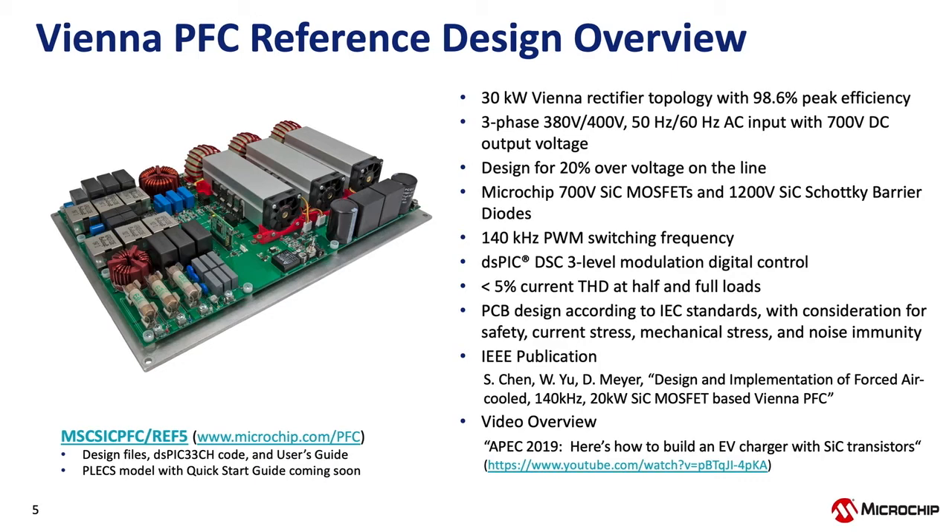The PCB was designed according to IEC standards in terms of safety, creepage and clearance, EMI, and other considerations. There is an IEEE paper available that reviews this design in detail, covering design considerations and test results — you can look up that reference. There is also a video from APEC from last year showing further details on this design, and a link is provided for that.